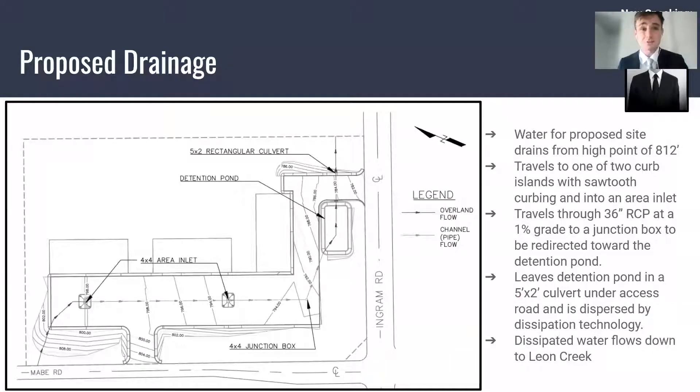The stormwater on our site drains from a high point of 812 feet down into our parking lot. It is absorbed by two different area inlets, which sends the water into a 36-inch concrete pipe. That concrete pipe takes the water over to a detention pond. The water then leaves the detention pond through a five-foot by two-foot culvert, which goes under our Ingram Road access road.